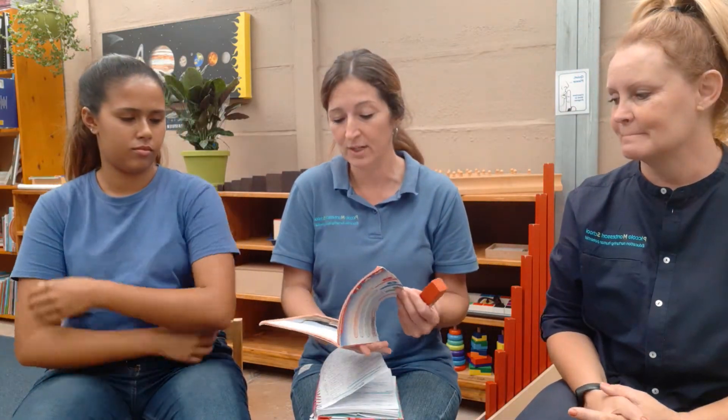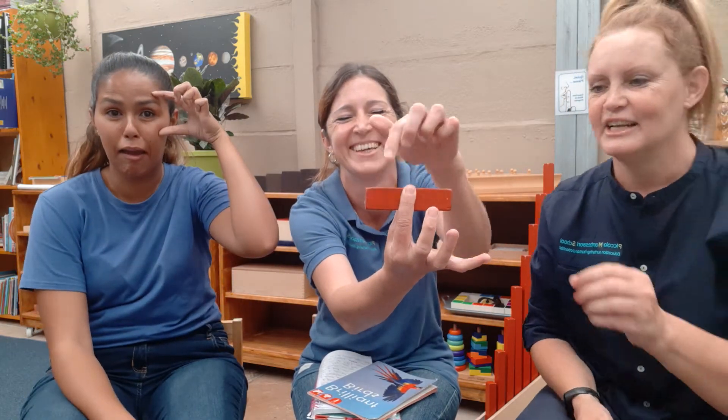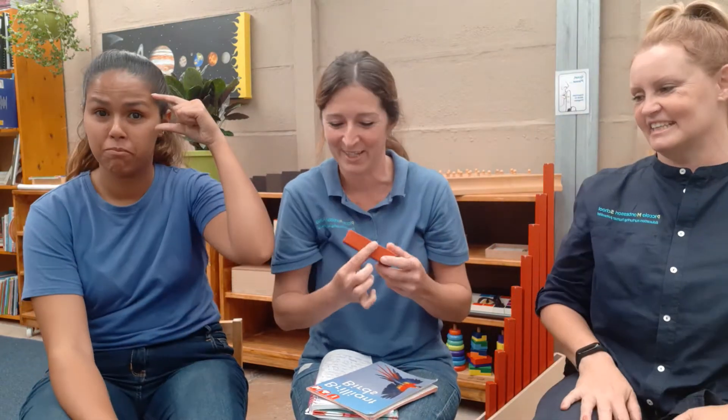Now getting to the ostrich's eyes - this is the 10-centimeter red rod. An ostrich's eye is five centimeters, so exactly half of that. That is a huge eye - a very big eye!